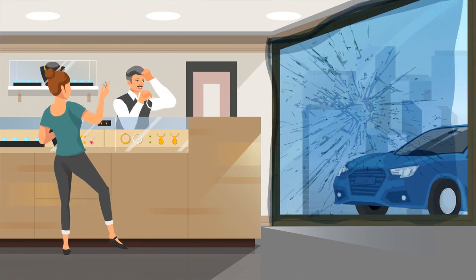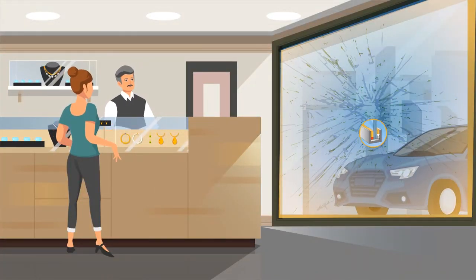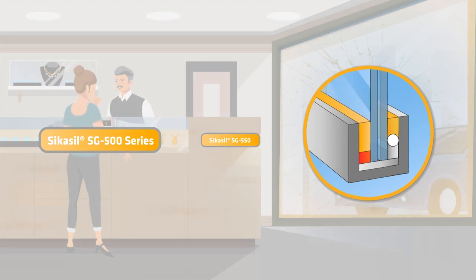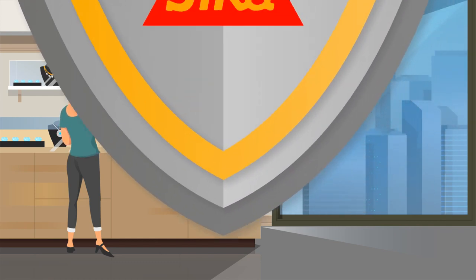Even during violent attempts to penetrate a building, the tough, resilient bond between laminated glass and frame with Sika adhesive protects against forced entry efforts. The people and everything inside the building remain safe. All business can continue until the facade is repaired.